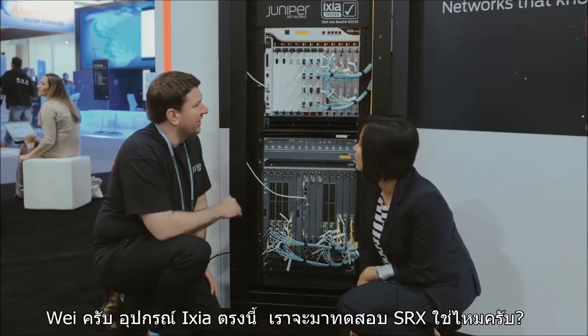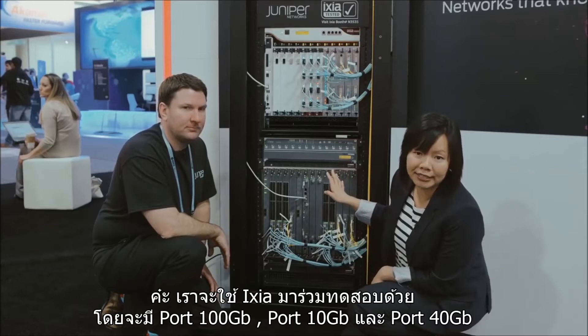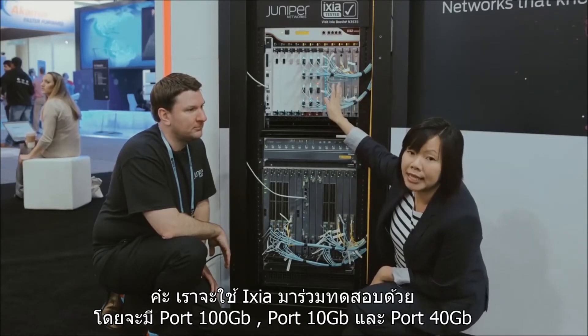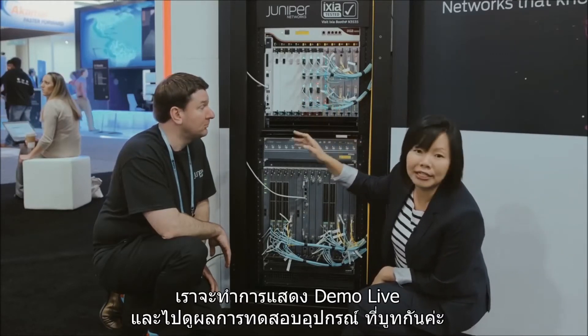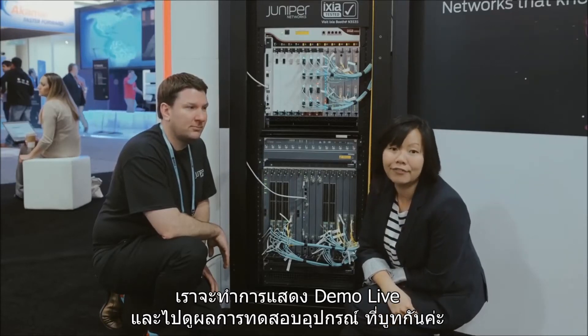And Wei, I see that we have an Ixia here — are we demonstrating the throughput? Yes, this is actually a joint test with Ixia. We have the 100 gig ports, 10 gig ports, and 40 gig ports on Ixia as well, and we are running this live. Let's go ahead to our demo booth and take a look at how the test is running live.